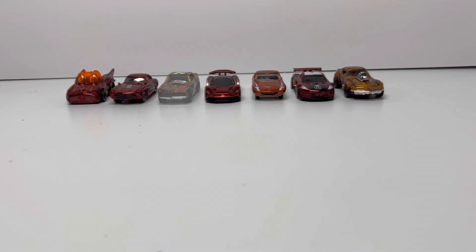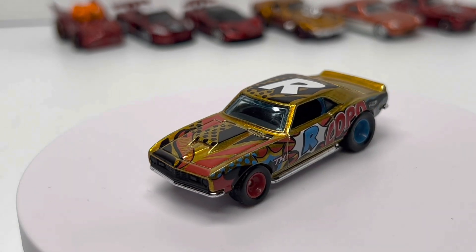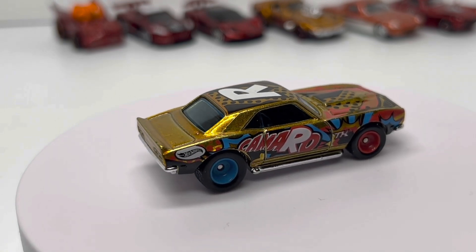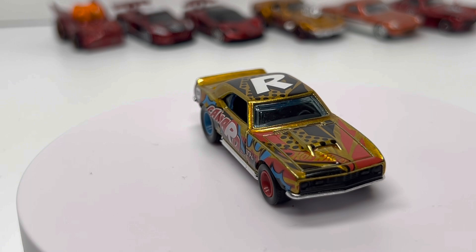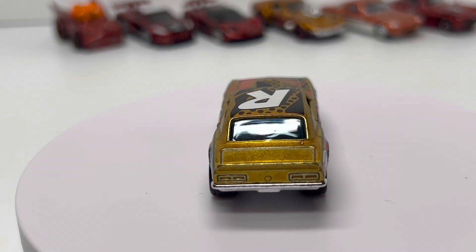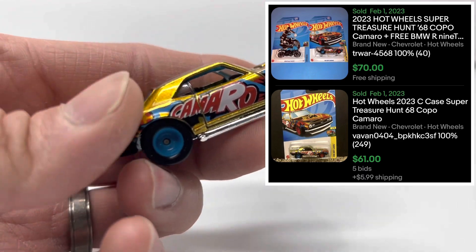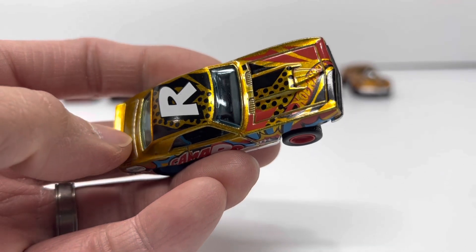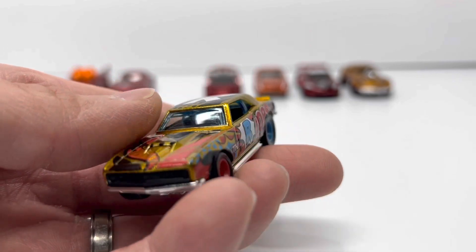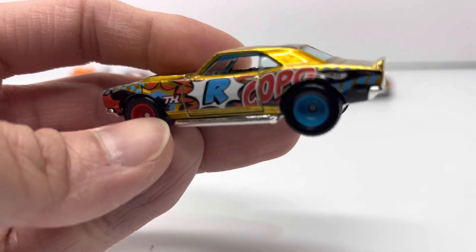At number two: the C-case Copo Camaro in gold Spectra Flame with all these art car graphics and a giant R on the top. It's got mismatched wheels, which I think really adds to the character of the car and goes with the decal themes. Right now this is a very sought-after Super Treasure Hunt — it is released and currently sells in carded format for about $70, which is pretty steep. But there's a Camaro in the Super Treasure Hunt lineup every year and they never stay in the $70 range — they always taper back down to the $40–$50 range. That's where I anticipate this one heading toward the end of the year.